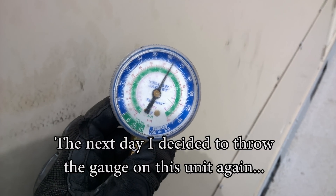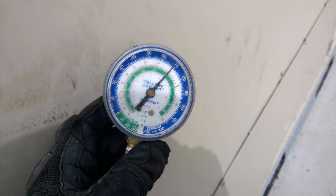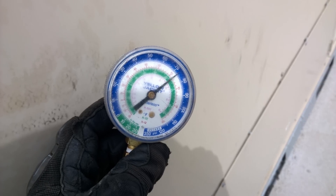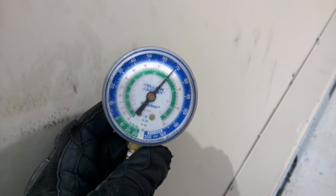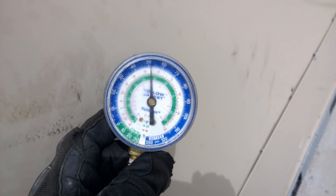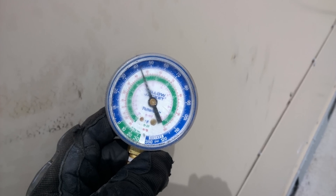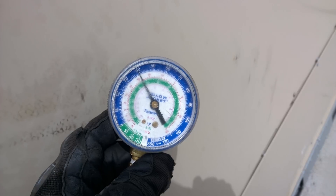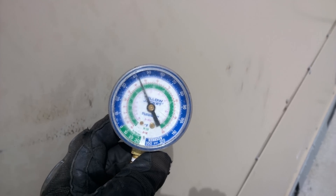Nope, this one over here is still throttling up and down. 75... 75... it's dropping fast — down to 45, then 40. Damn, 38 — now it's kinda climbed back up. That's pretty cool — 21, 22, 22.